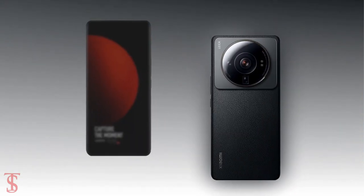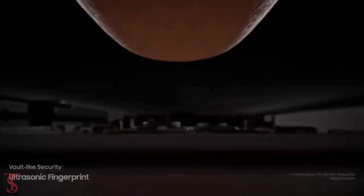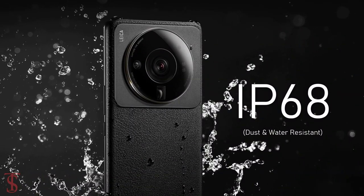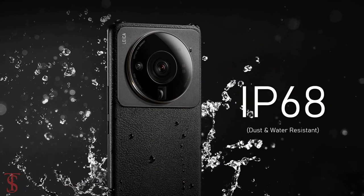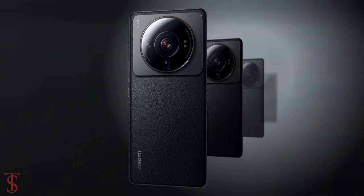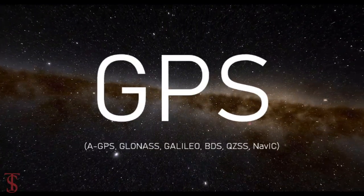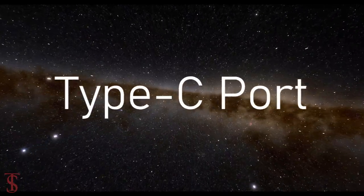Additionally, the smartphone features an in-display fingerprint sensor for biometric authentication, and it is also IP68 certified for dust and water resistance. The connectivity options on the phone include dual-SIM 5G, Wi-Fi 6, Bluetooth 5.2, GPS, NFC, IR blaster, and a Type-C charging port.